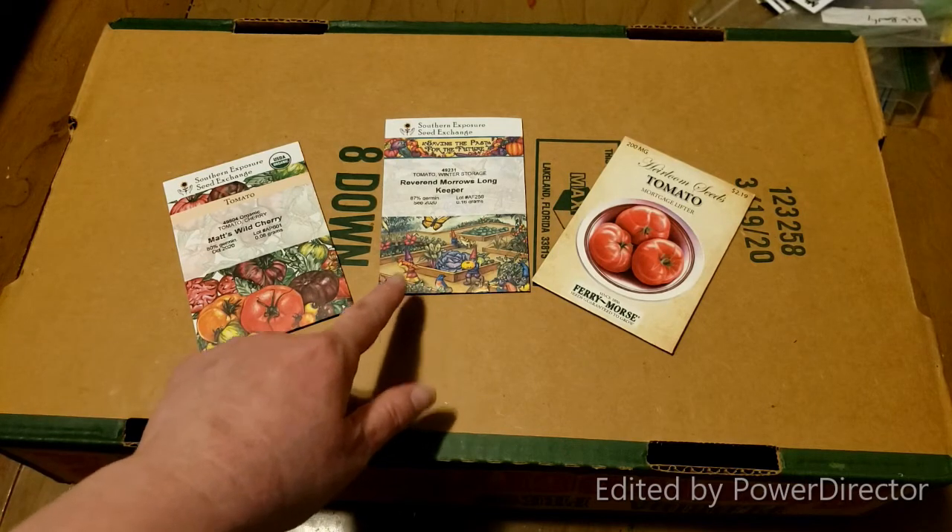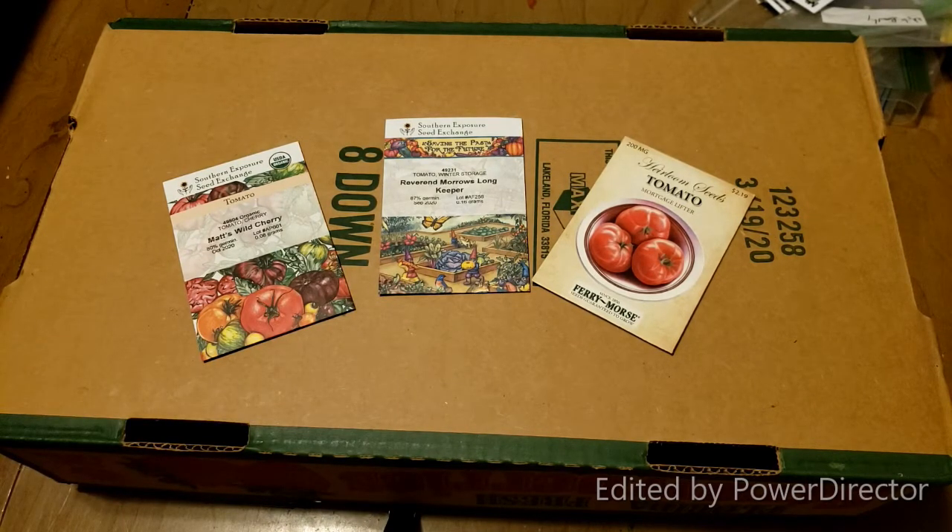And then I have Reverend Morrow's Lawn Keeper. That's actually supposed to last 12 weeks after you pick it after your last frost date, so that would give you fresh tomatoes in the winter as well. So I'm excited about that one.